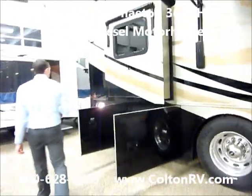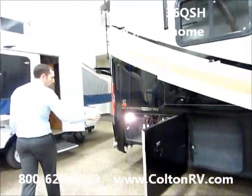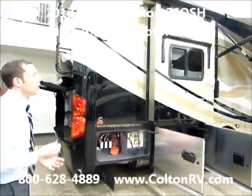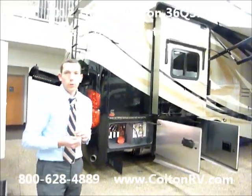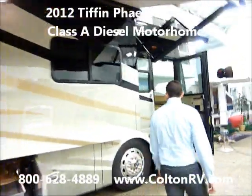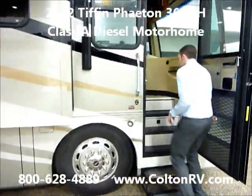Walking around towards the back of the coach, got a little more storage in the back here. The outside of the coach you can see it's gorgeous. Tiffin's paint process utilizes Mercedes-Benz SUV paint. For a smoother ride, Tiffin puts Michelin tires on all the coaches.